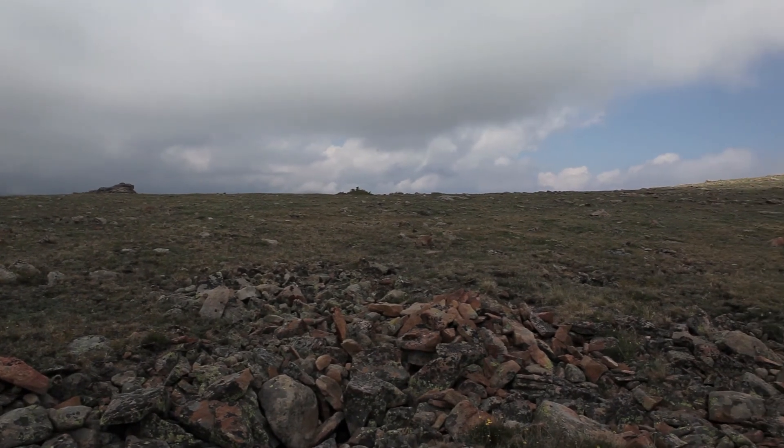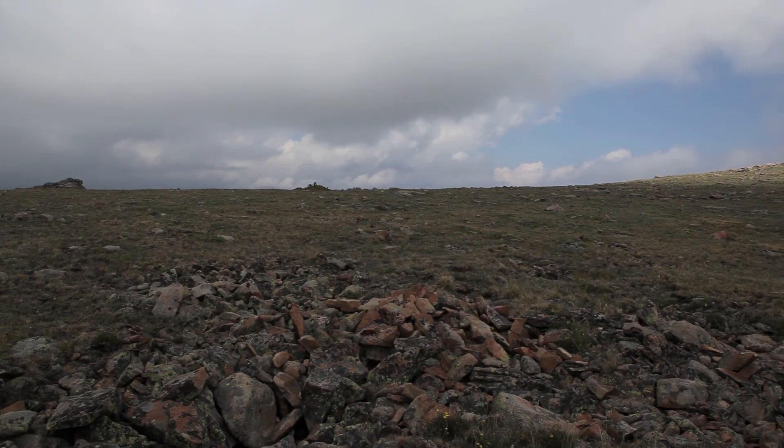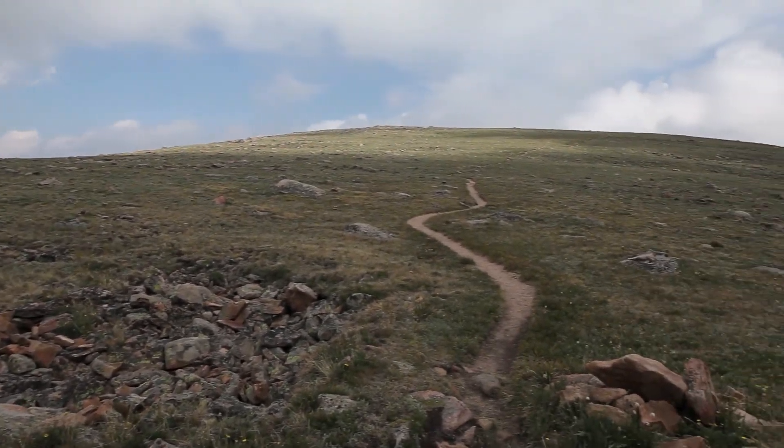And here we have this rock, this depression in the ground. Don't know what it is, what caused the fall of this jumble of rock. And back where we began.